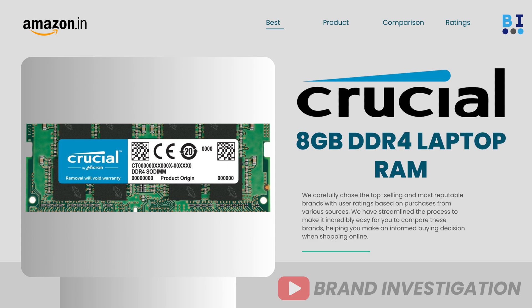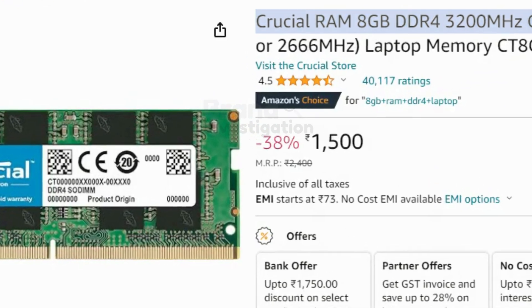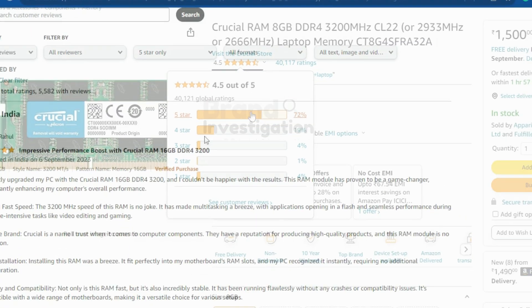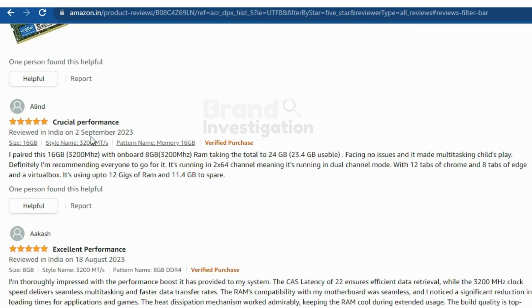The first one is Crucial 8GB DDR4 RAM Laptop, running at 3200 MHz. A total of 72% of people have given it a 5-star rating, with 40,117 ratings overall. The price of the product is 1500 Rs only. There are majorly positive reviews given on this product.